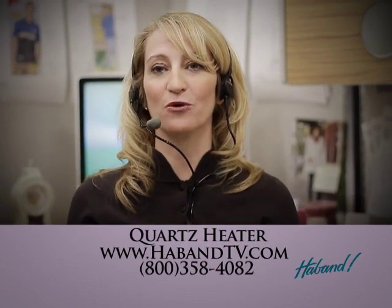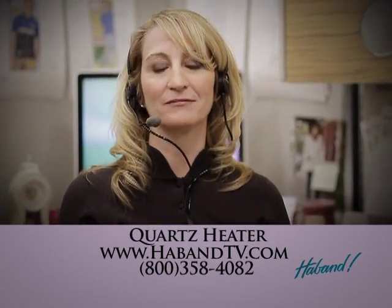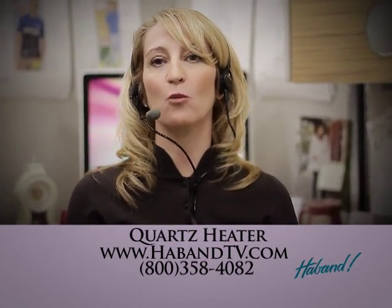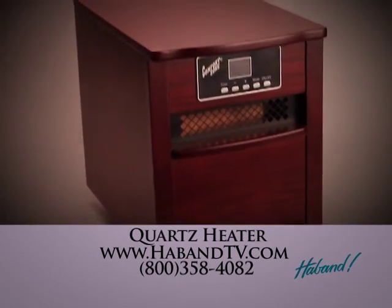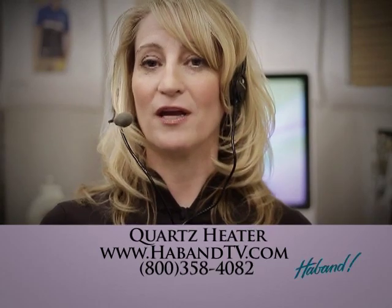I don't know how the heater works but it's like magic. Push a button, it comes on — voila, heat! To order, call us now or go online. I'm Stacey and I'm waiting for your call.